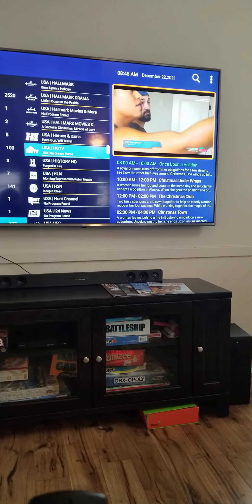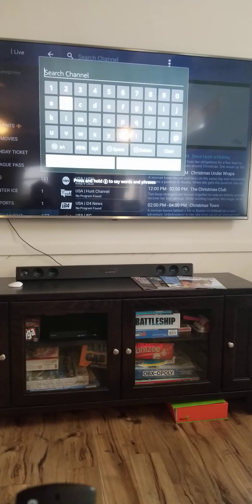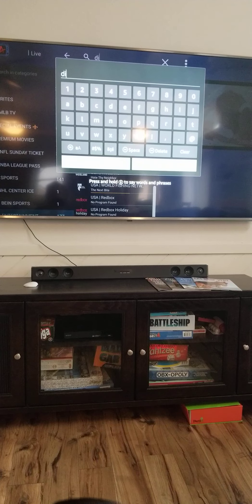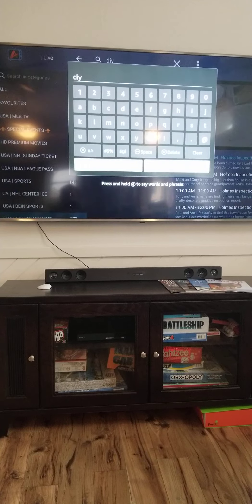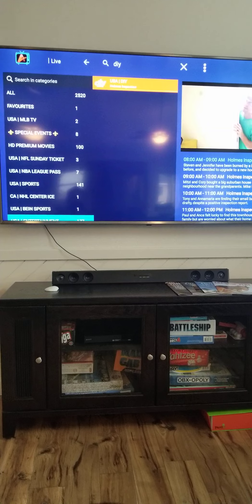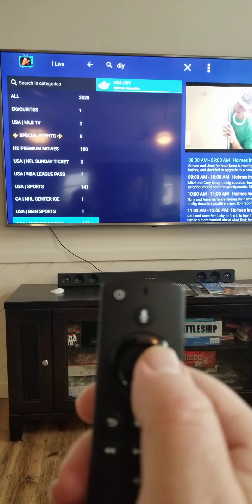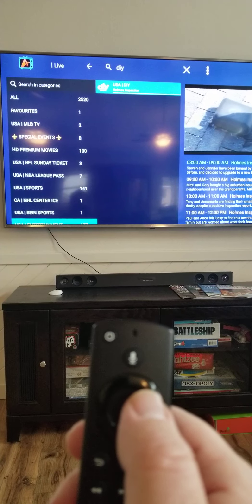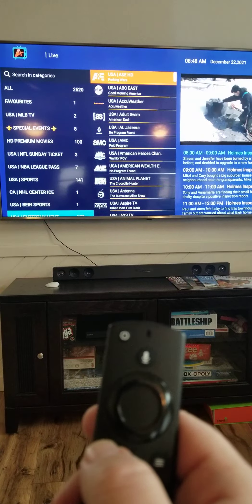You can also search if you know which channel you want. I just went up to the search icon — if I know what I want to watch, I put in D-I-Y. Now I've pulled it up, just that one, so you're not scrolling through 2,000 channels. I use my toggle switch to come down and there it comes.